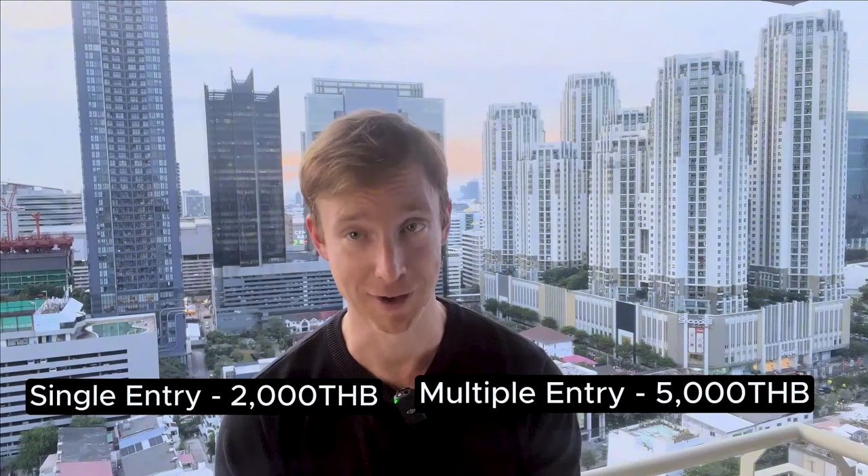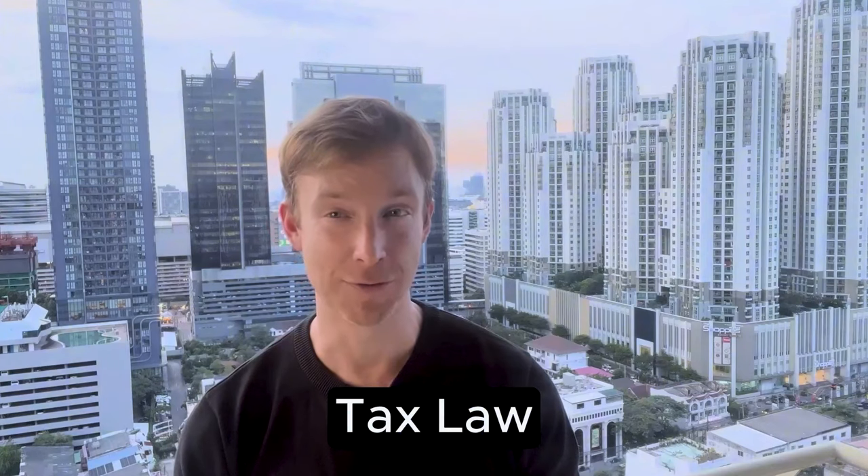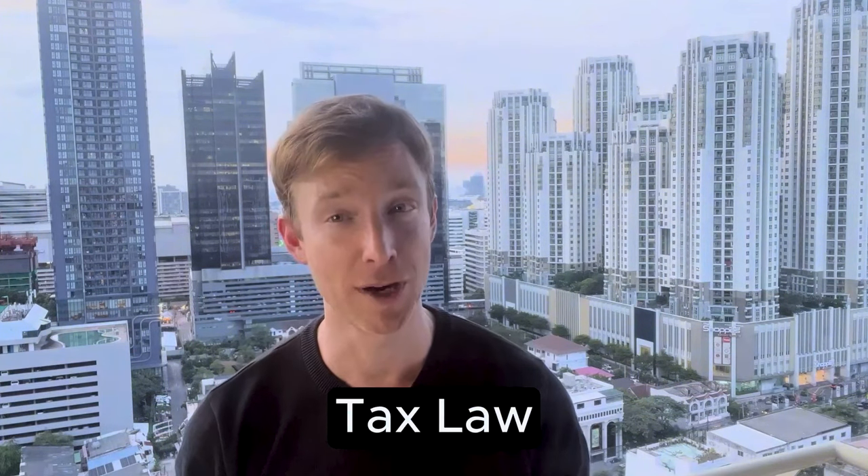It's a pretty straightforward visa, but you do need to have a Thai child in order to qualify for it. Before you commit to living in Thailand on a full-time basis, you're also going to want to know about Thailand's new tax law — this law targets foreign earned income. You'll want to understand that change; you can check the link in the description for all the details.